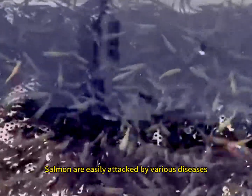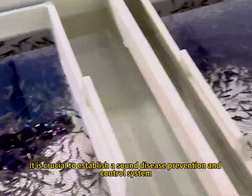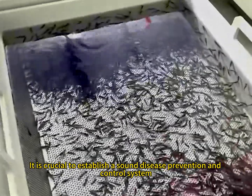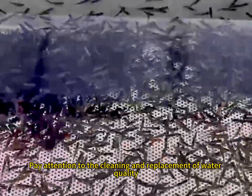Disease Prevention and Control: During the breeding process, salmon are easily attacked by various diseases. Therefore, it is crucial to establish a sound disease prevention and control system. Regularly check the health condition of the fish and pay attention to the cleaning and replacement of water quality.